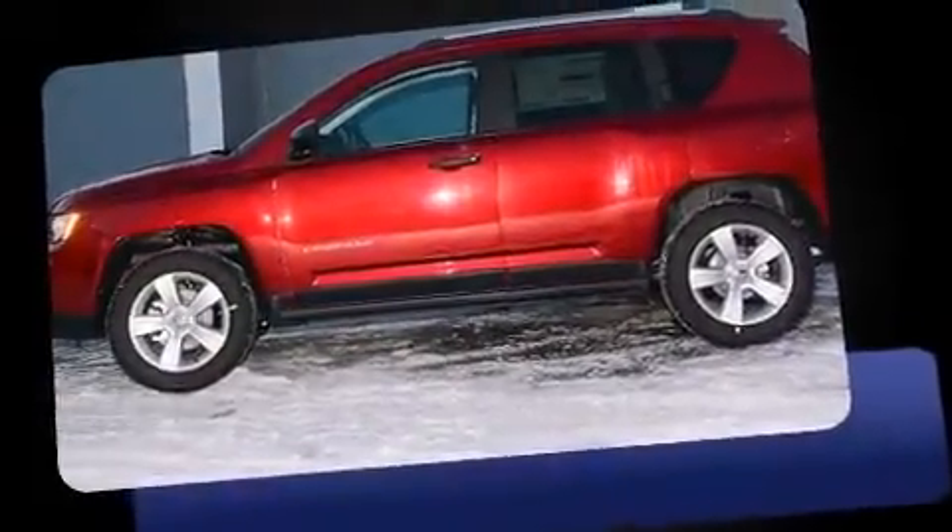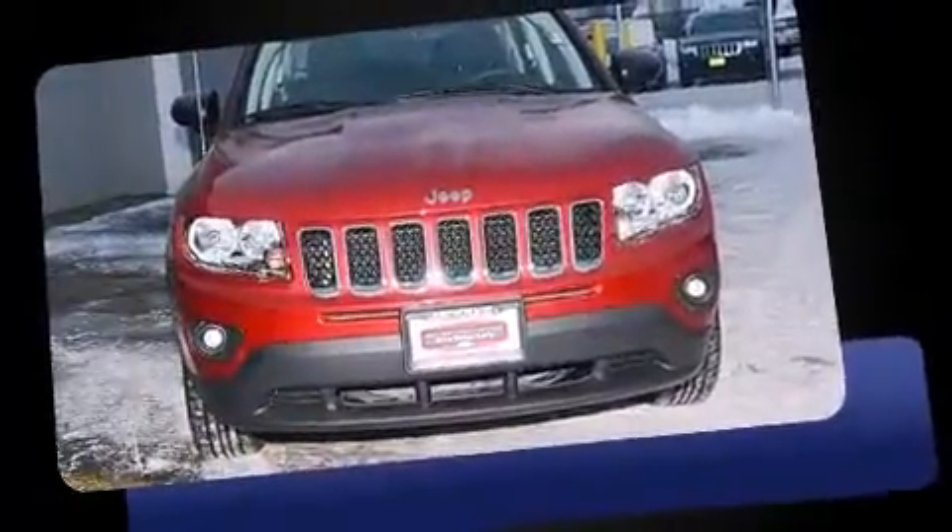Take command of the road in the 2014 Jeep Compass. With fewer than a thousand miles on the odometer, this four-door sport utility vehicle prioritizes comfort, safety, and convenience.